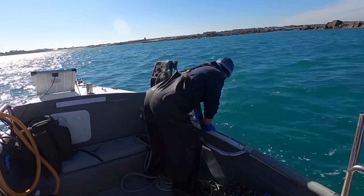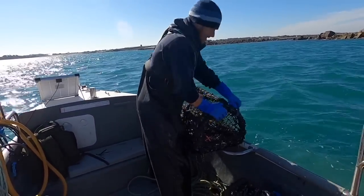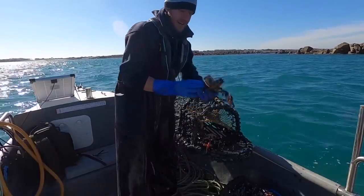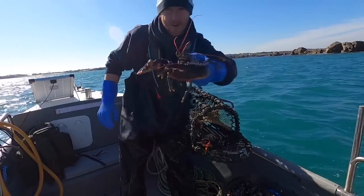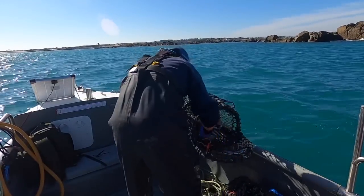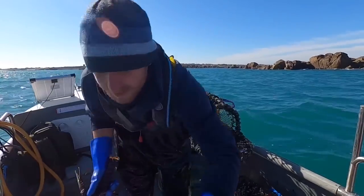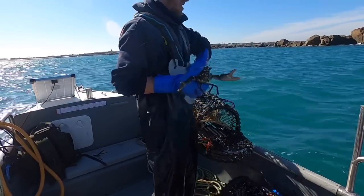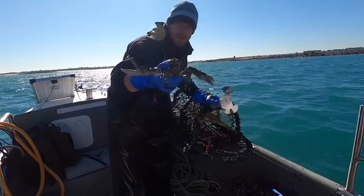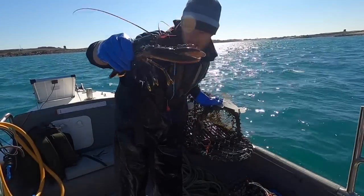Oh, lobster! Oh, two lobsters! Nice. Are they keepers? That's definitely a keeper — no measuring that, big male. Beauty of a lobster that one. We've got another one here — we'll see if that one's a keeper as well. God, we're getting some lobsters today. That one is just out — just by a couple of millimetres. Lovely to see though. That's a lovely big lobster that one.